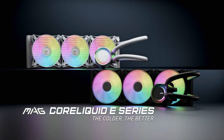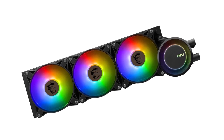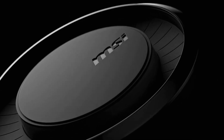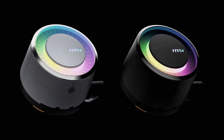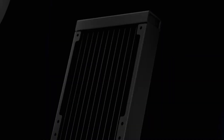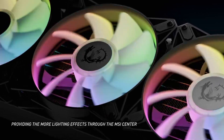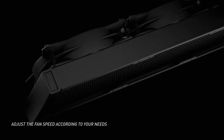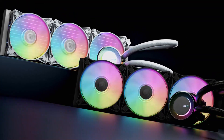Equipped with three 120mm fluid dynamic bearing ARGB fans, the E360 delivers high static pressure and airflow while maintaining moderate noise levels. The translucent fan blades accentuate the ARGB lighting, allowing for vibrant and customisable illumination effects. Both the radiator fans and the Eclipse-style blockhead, which is 270 degrees rotatable, support Mystic Light customisable effects, provided your motherboard has a 5V 3-pin ARGB header.